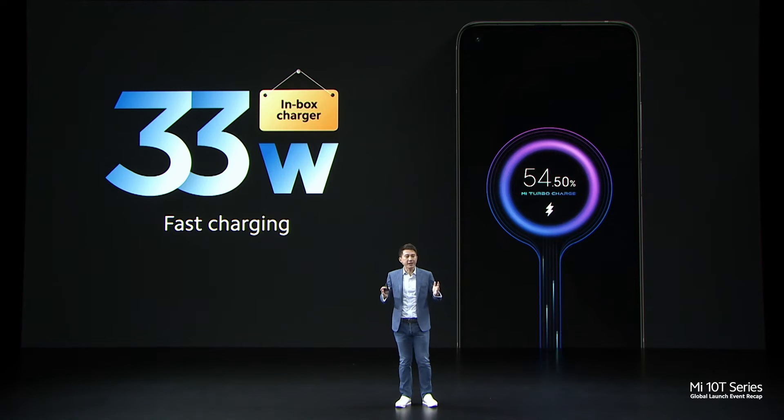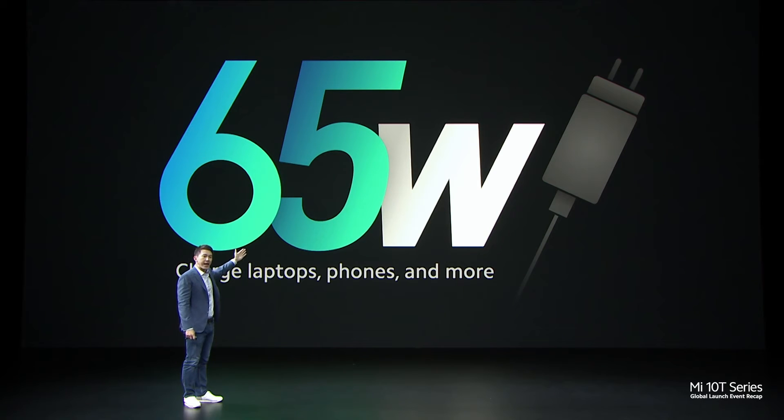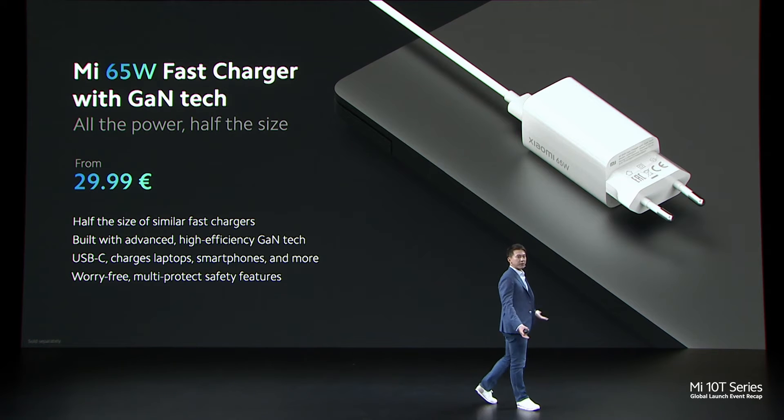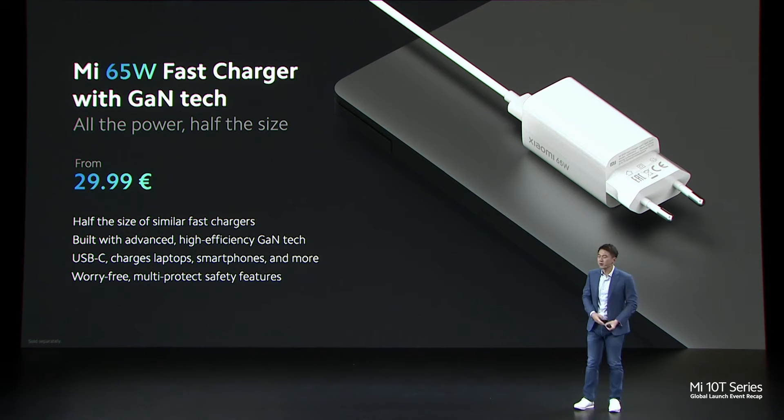Together with MMT, this can juice up a massive battery in about one hour. We also have a new GAN charger that can achieve a massive 65-watt charging experience — our Mi 65-watt fast charger with GAN technology. This is going to be available at just 29.99 euros.